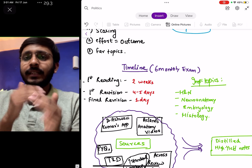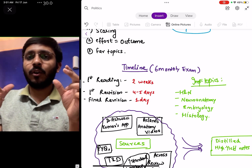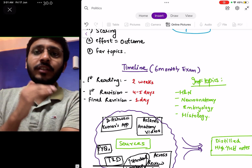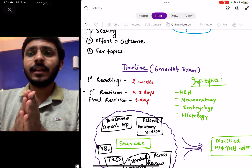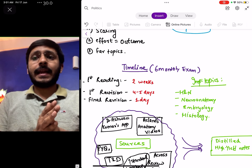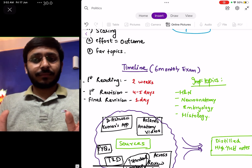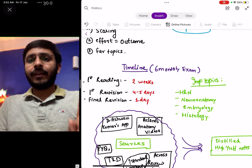For your study strategy, I am taking a 6-month window since most of you would be appearing for INICET in November or NEET-PG in January. For the first reading, if you are starting anatomy for the first time, it should take around 2 weeks — completing even 60-70% of anatomy in this first reading is sufficient. The first revision should be over in around 4-5 days at max. The final revision just before your exam should be around 1 day, since it is a major subject.